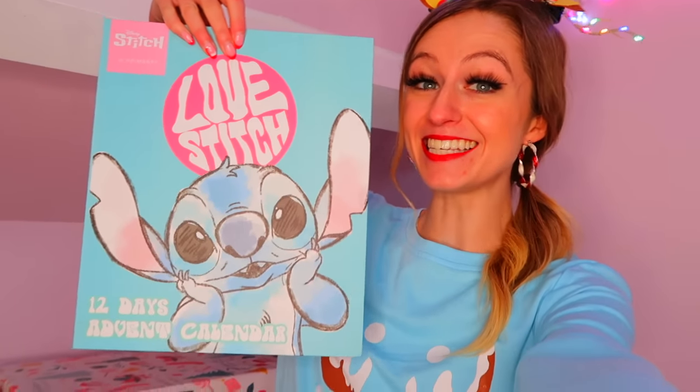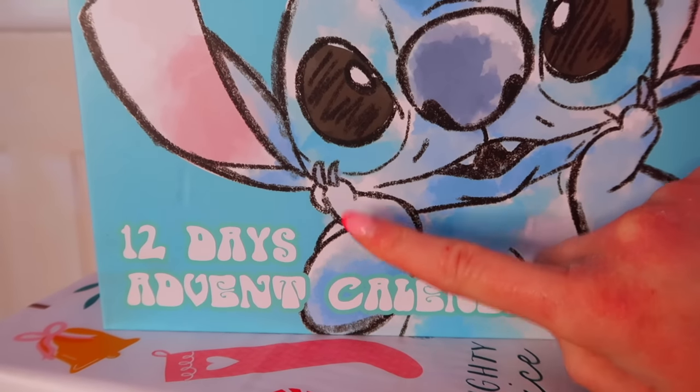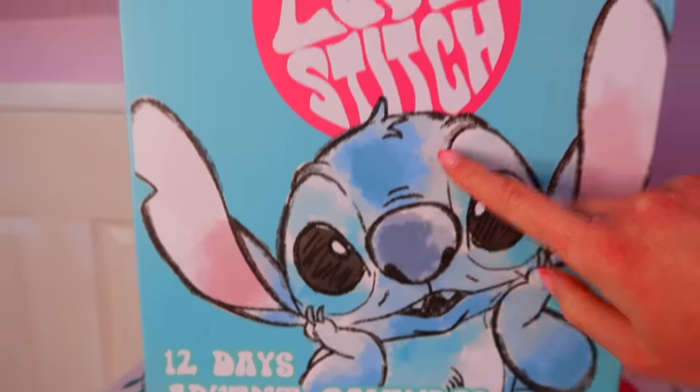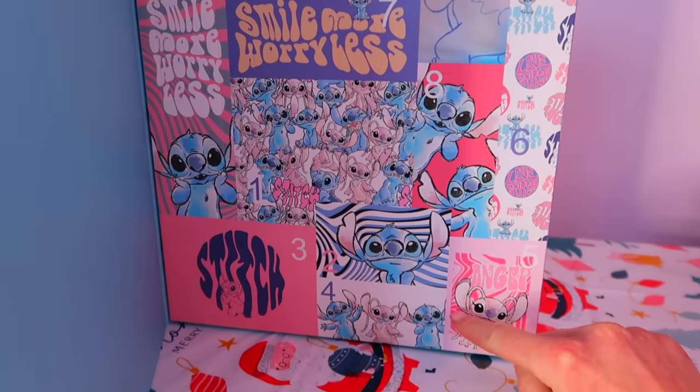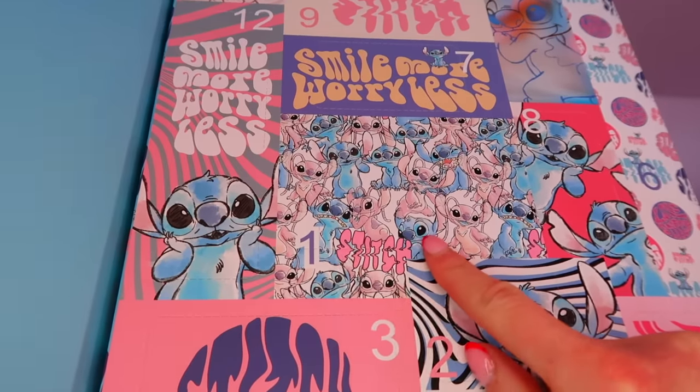Happy Saturday! I definitely have a droopy antler - look at that! As per usual, I always keep our biggest and best mystery prize till the last day. Today I have this gigantic Disney Stitch advent calendar - it's the 12 days of Christmas advent calendar with 12 mystery boxes. Let's hope we find a rare or two to end this video! Box number one is right here in the middle.